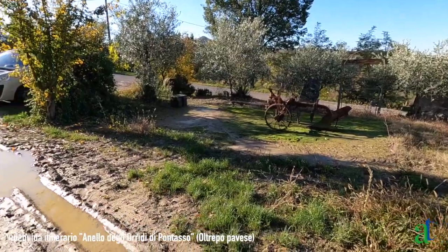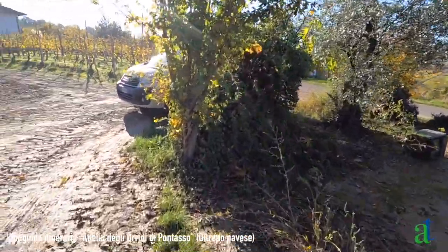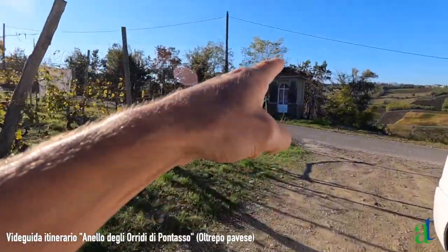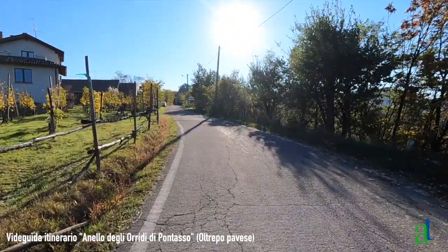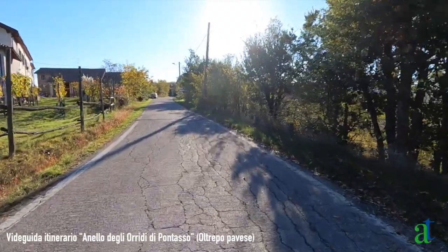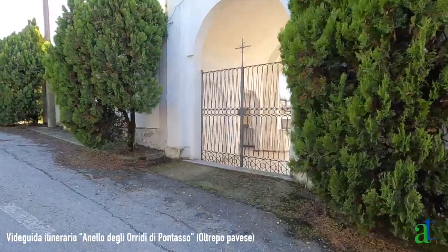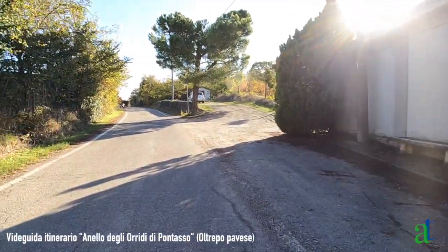La stradina di campagna esce sulla strada asfaltata che sale da Codevilla, in corrispondenza di un'abitazione e di una cappelletta dell'azienda vitivinicola La Rocchetta di Mondondone. Una volta sulla strada asfaltata, voltiamo a sinistra per risalirla in direzione di Mondondone. Si supera il cimitero di Mondondone e si prosegue sempre diritto.